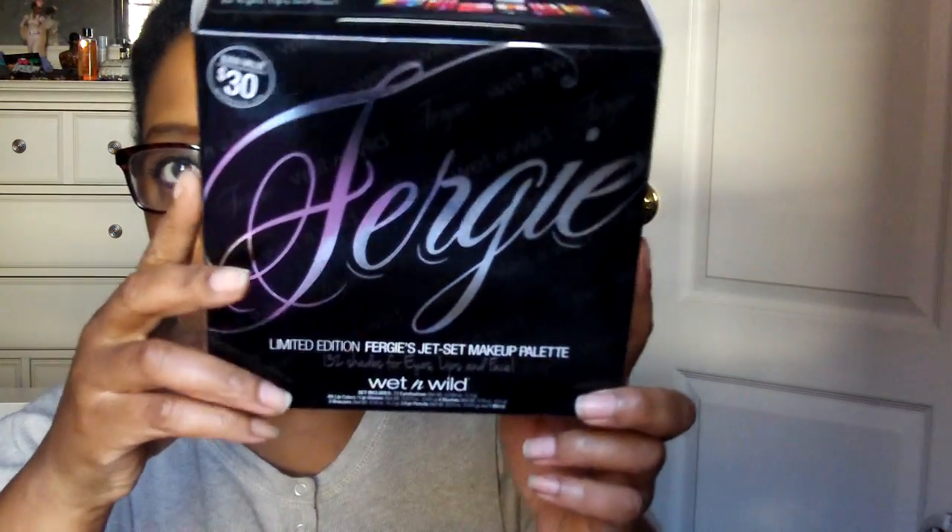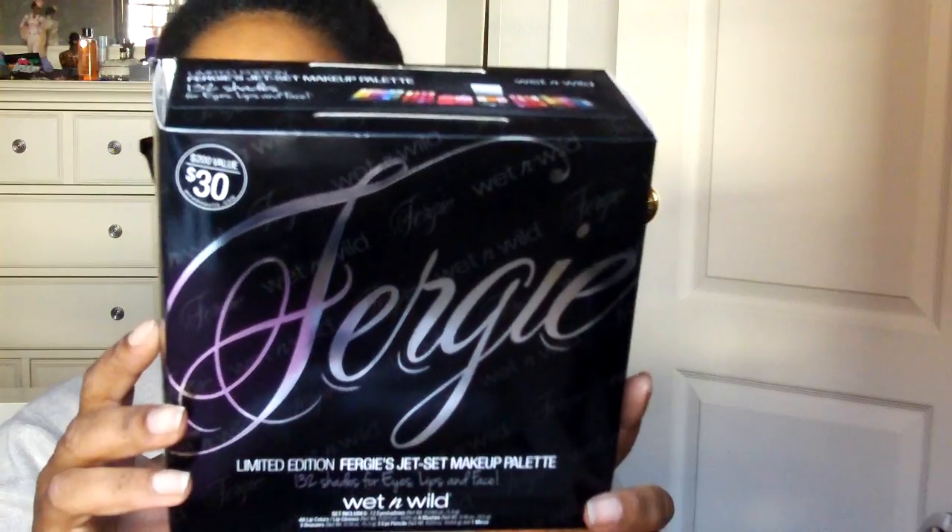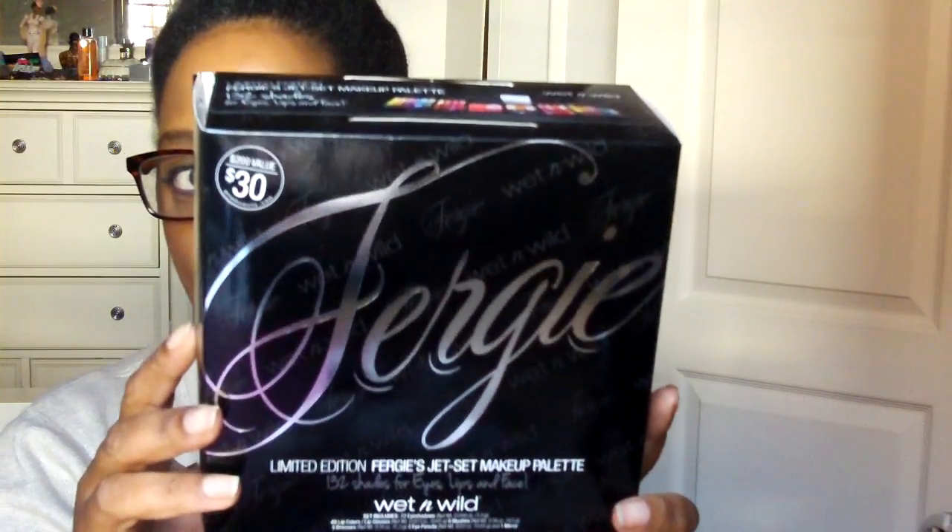Hey cute people, it's me. I just wanted to share something with you guys — I thought it was so cute. It's not really a haul video, but it's something I did buy. I don't know if you guys ever came across this — it's the Fergie Limited Edition Fergie's Jet Set Makeup Palette. I got it from Walgreens.